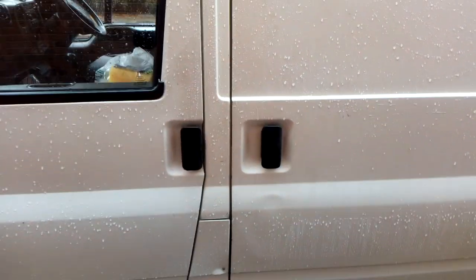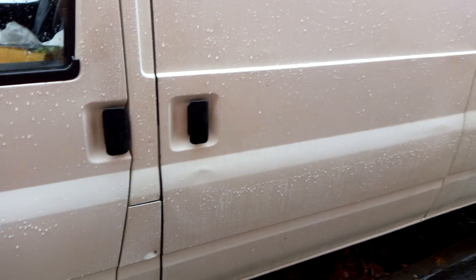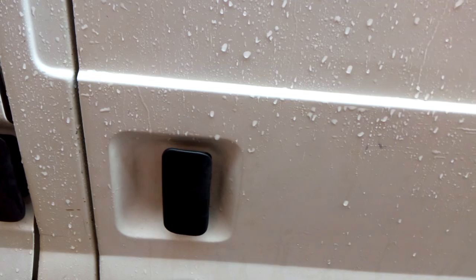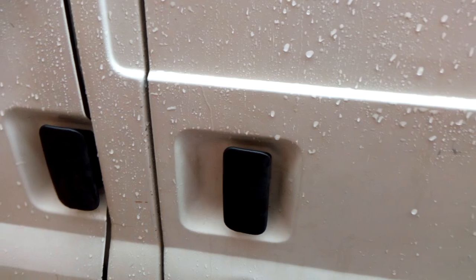This video is about a Ford Transit MK6 2002 problem with the side door. Yesterday I couldn't open it — I tried to push it from outside and inside with no luck at all. Today I took out the full panel from inside.